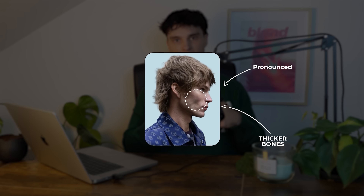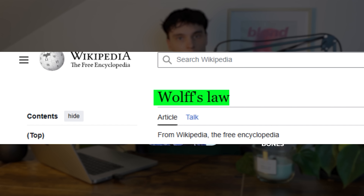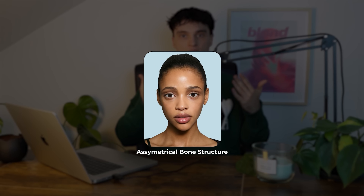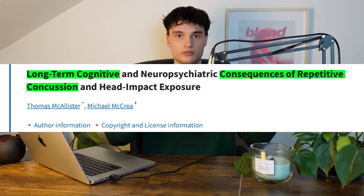Bone Smashing: the goal is to make your facial bones grow thicker and more pronounced by hitting them with a hard object like a hammer. The idea also comes from Wolff's Law, but there is not a single study backing that up. And even if it worked, it would be nearly impossible to remodel the bones symmetrically on your own. Worse, studies show that repeated head impacts — even low-intensity ones — can reduce cognitive function over time.